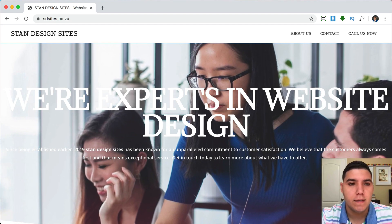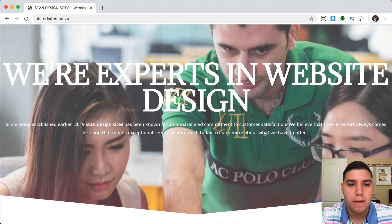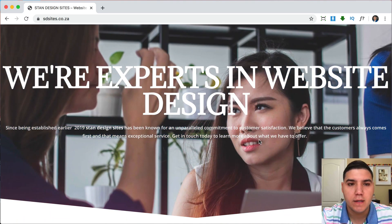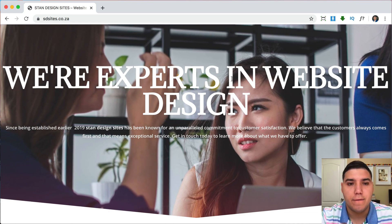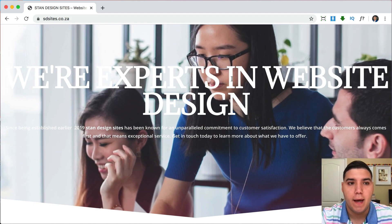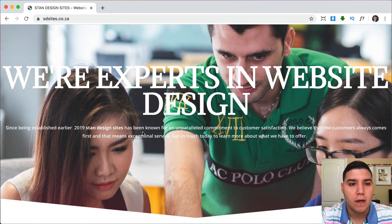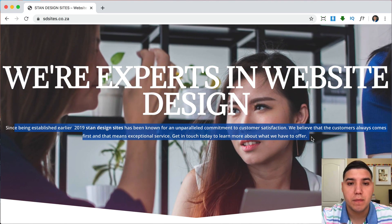Okay, so here is Stanley's website — 'We're experts in website design.' This first section looks good. One thing I would recommend: you're using two different kinds of fonts. I would use the same font. You don't want to use ten different fonts on your website because it doesn't look organized. You should have one brand image, and that should be one font — or maybe two fonts max. Also, this sentence right here, I would make the font a little bit bigger; it's kind of small compared to the heading.